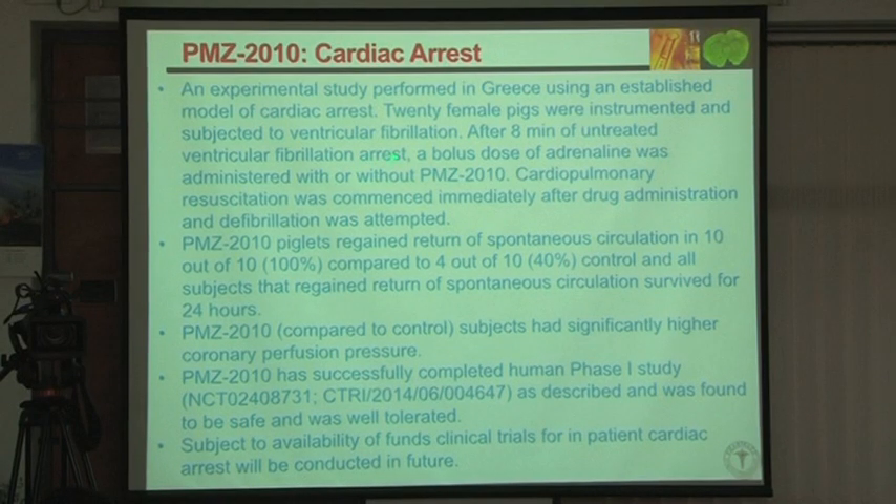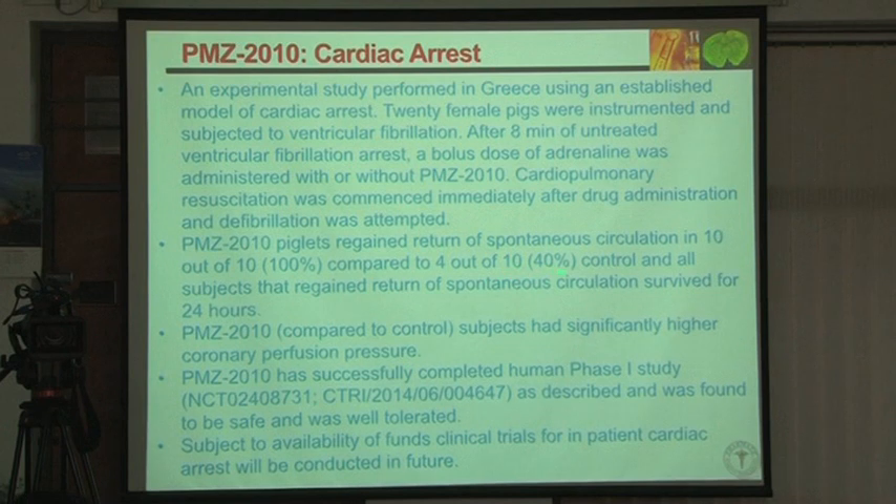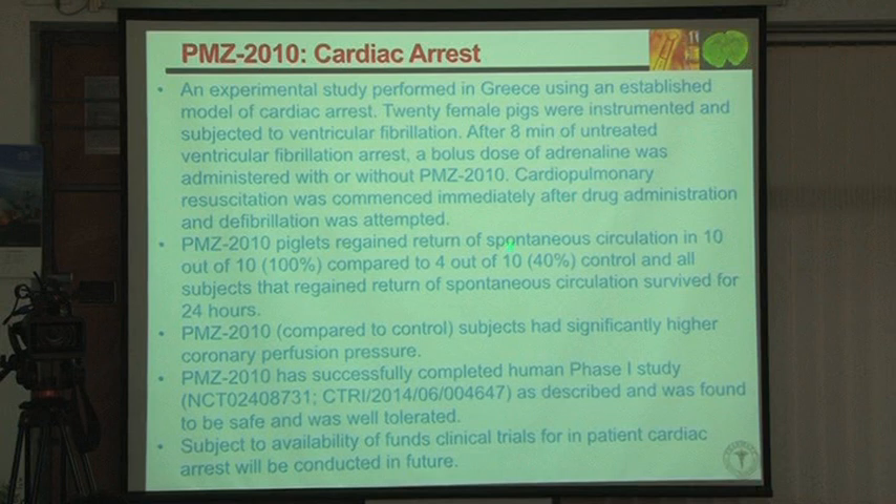He produced eight minutes of ventricular fibrillation cardiac arrest, then used adrenaline along with chest compression per standard resuscitation protocol. With adrenaline alone, four out of ten female pigs recovered — 40%. When this compound was added along with adrenaline, ten out of ten recovered, and none had neurological deficit. Spontaneous circulation was sustained at 24 hours with higher coronary perfusion pressures.